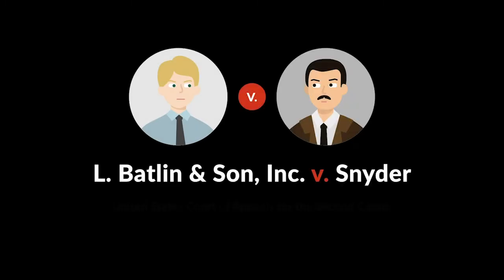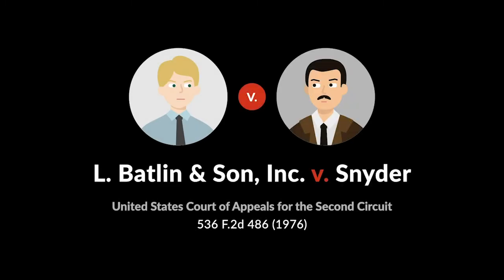A work of art doesn't need to be 100% original to be covered by a copyright. In L. Batlin & Son v. Snyder,